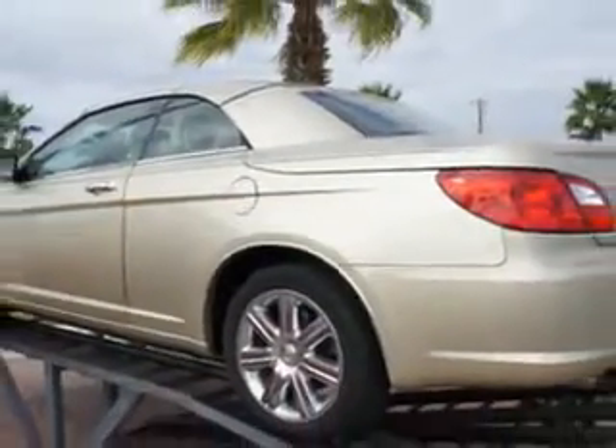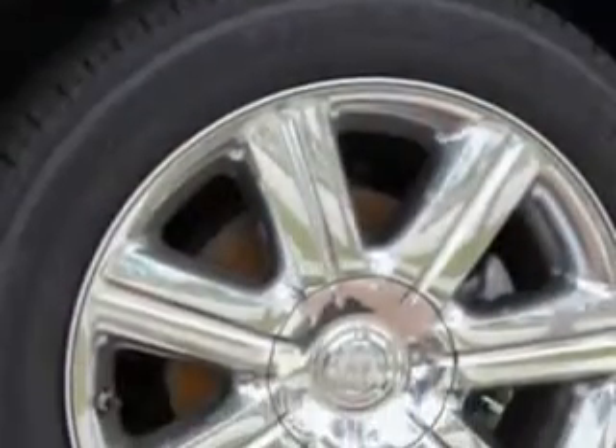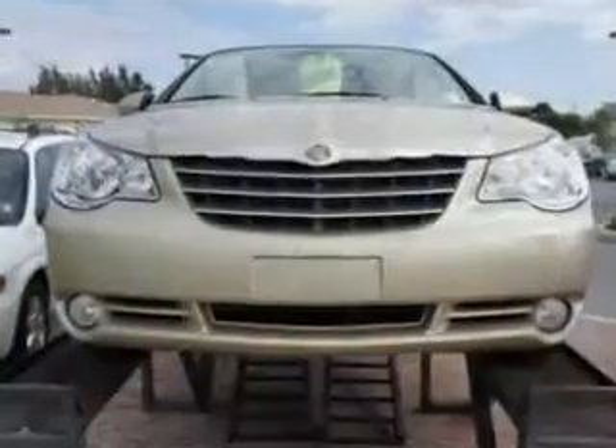Check out this white gold clear coat 2010 Chrysler LeCBring Limited, equipped with a 6-cylinder engine and an automatic transmission with 17,126 miles.